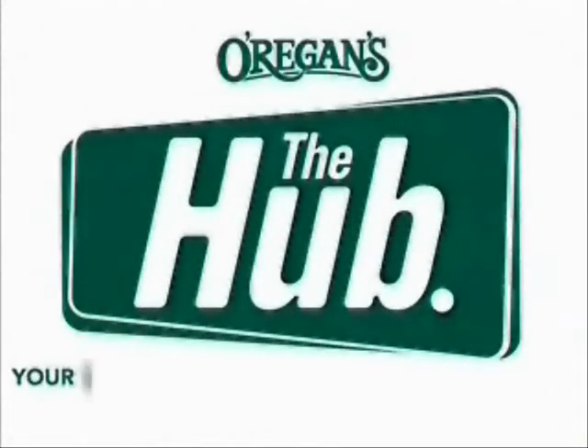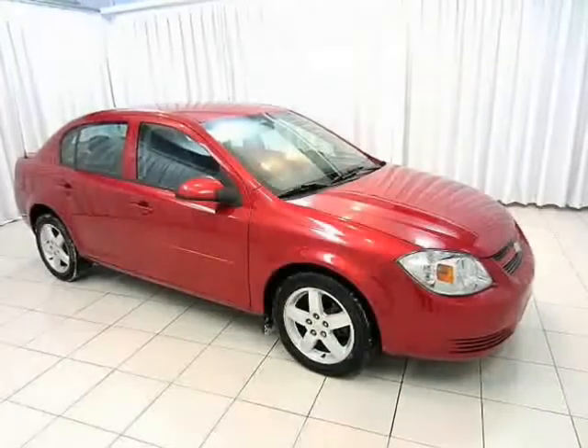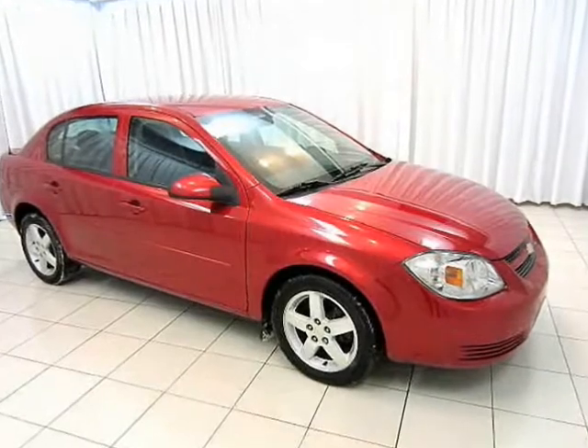O'Riggins Automotive, your source for the best used cars in Metro. As sedans go, the Chevy Cobalt is timeless.